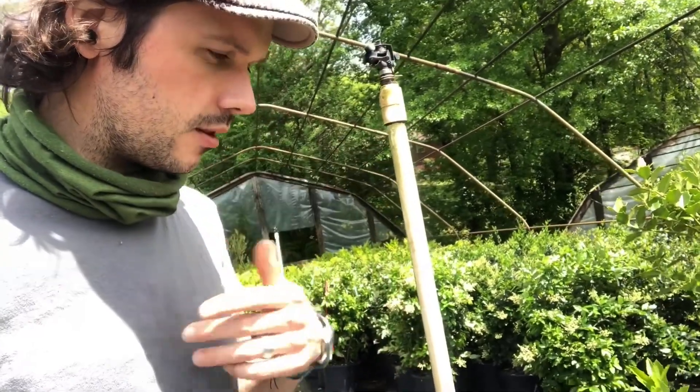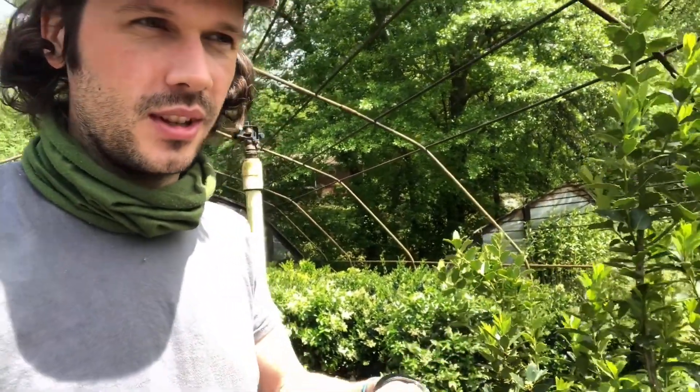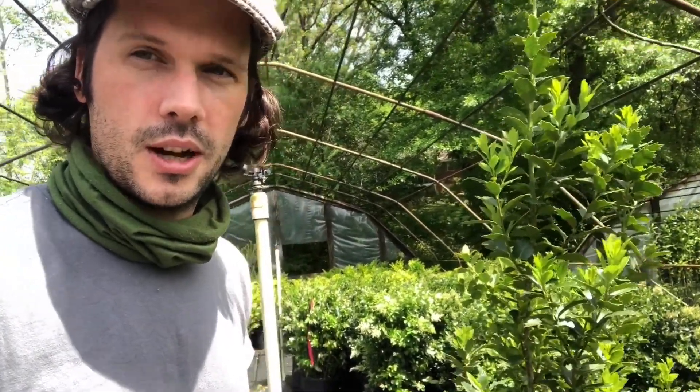I've seen a couple of properties including my own where winter comes and all of a sudden you can see everything your neighbors are doing. In the city where you have tight spaces, it's nice to have a little privacy, so using some greenery goes a long way and adds a nice touch.